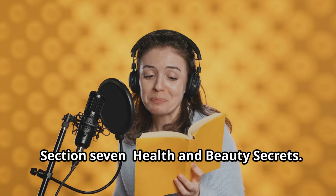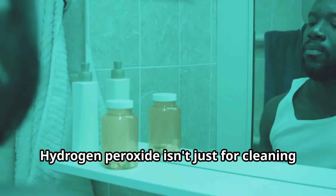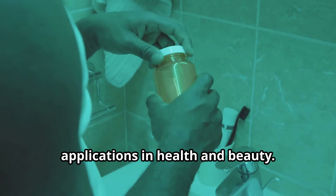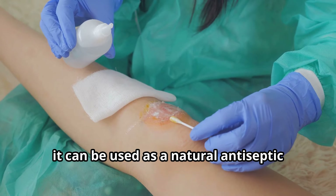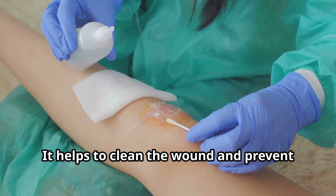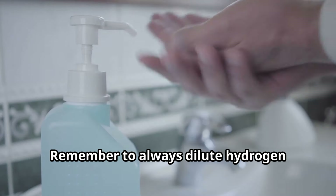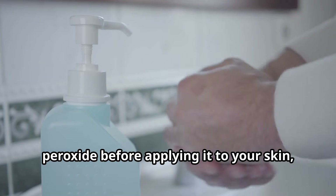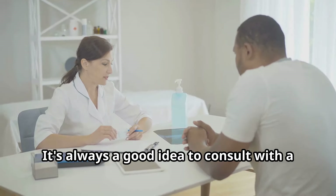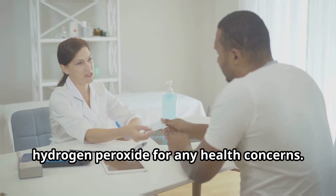Hydrogen peroxide isn't just for cleaning and disinfecting — it also has surprising applications in health and beauty. For instance, it can be used as a natural antiseptic for minor cuts, scrapes, and burns, helping to clean the wound and prevent infection by killing bacteria. Remember to always dilute hydrogen peroxide before applying it to your skin, and discontinue use if you experience any irritation. It's always a good idea to consult with a healthcare professional before using it for any health concerns.